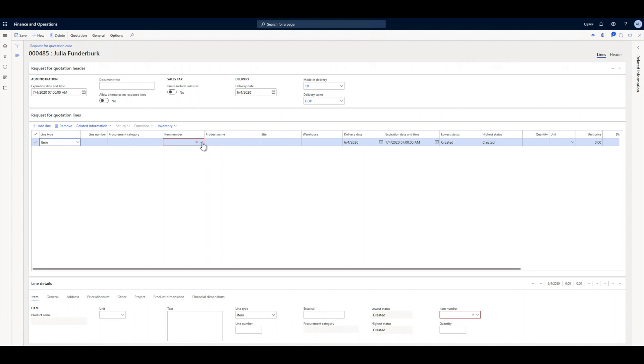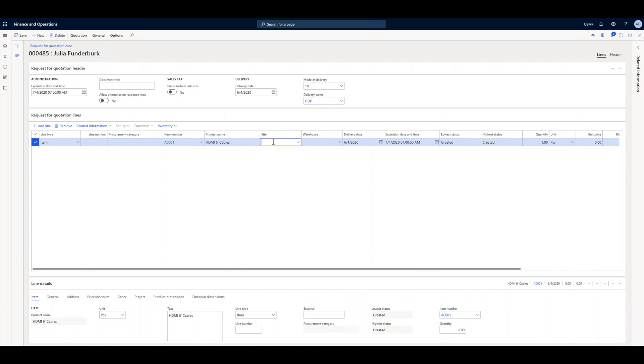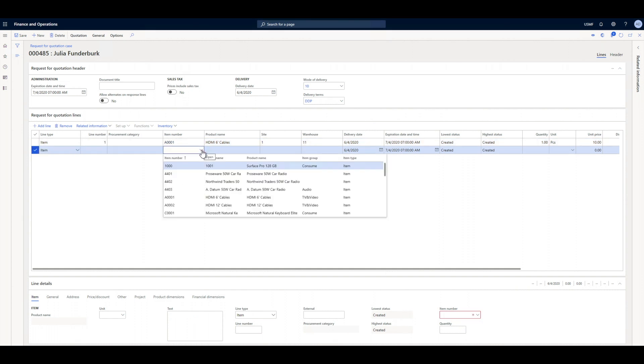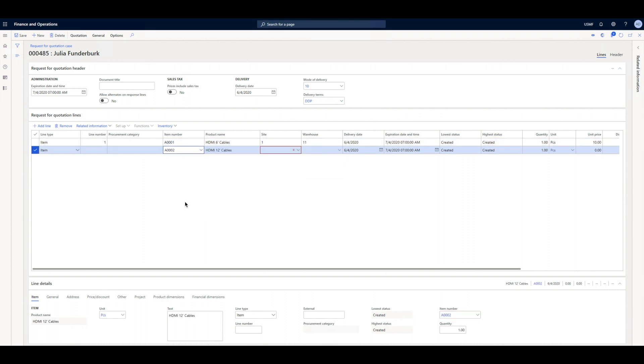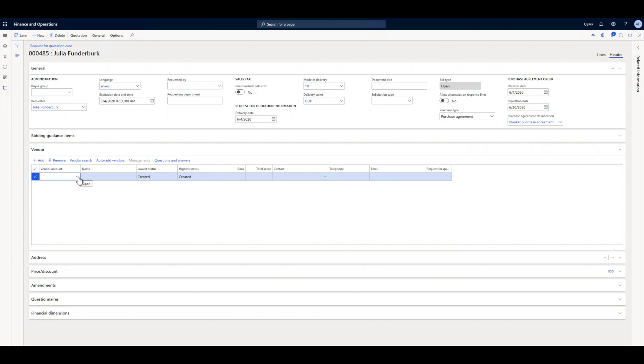She specifies the HDMI cables that she needs and adds a lot of information. She provides the delivery details. She then specifies that Acme should receive this request and sends it.